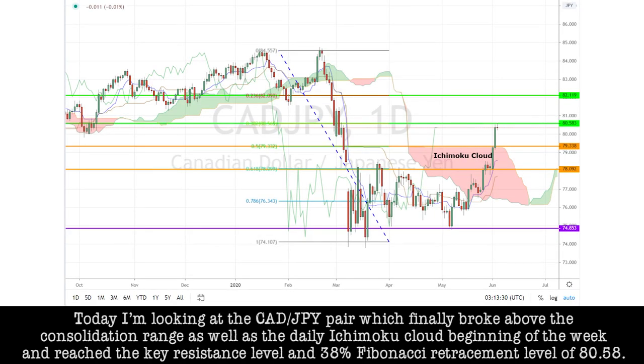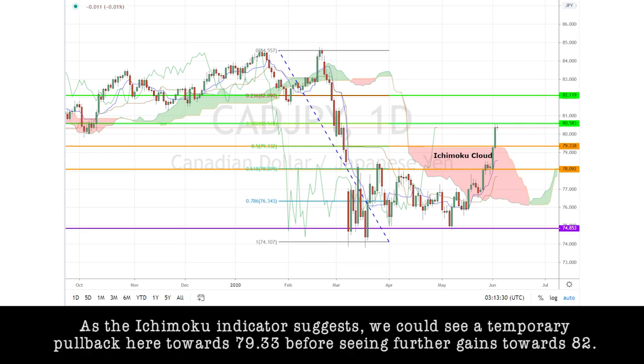Today, I'm looking at the CAD/JPY pair, which finally broke above the consolidation range, as well as the daily Ichimoku cloud at the beginning of the week, and reached the key resistance level and the 38% Fibonacci retracement level at 80.58. As the Ichimoku indicator suggests, we could see a temporary pullback here towards 79.33 before seeing further gains towards 82.